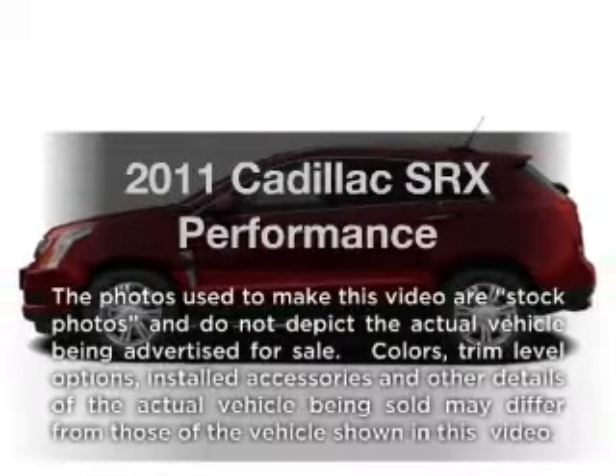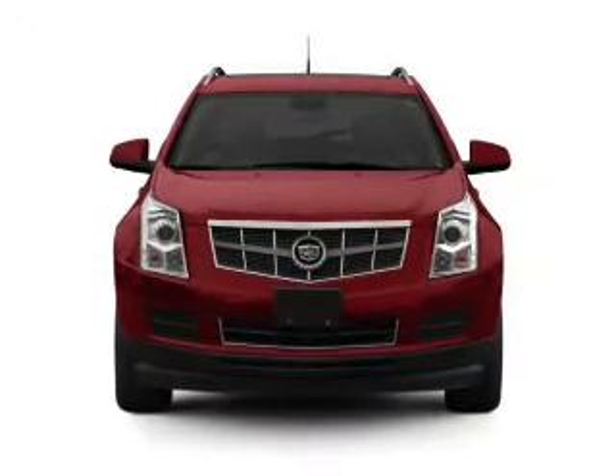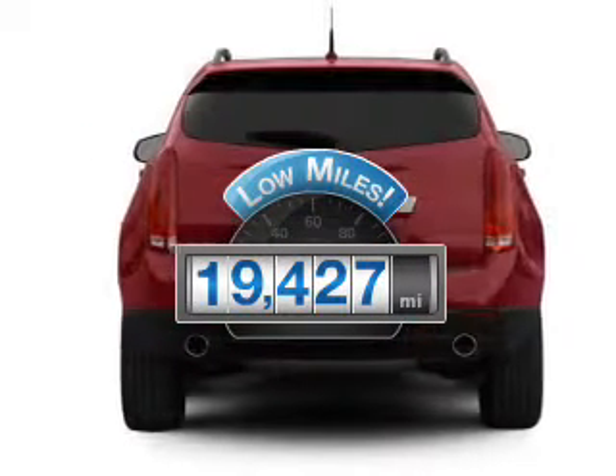Imagine yourself in this 2011 Cadillac SRX. This is the set of wheels you've been looking for. Get more for your money with this vehicle that features low mileage and dependability.